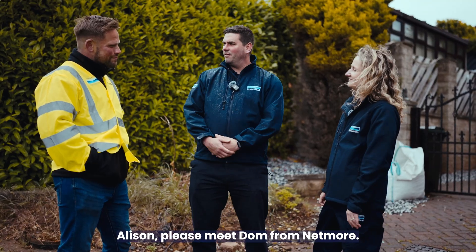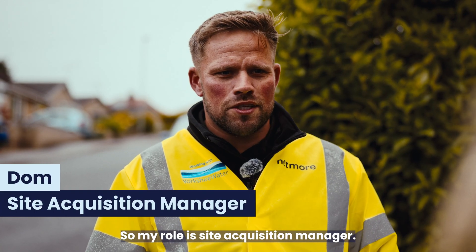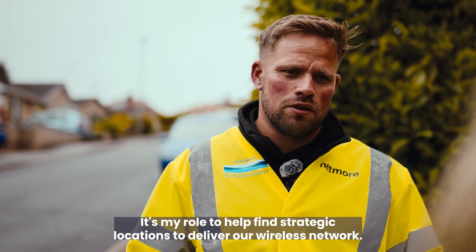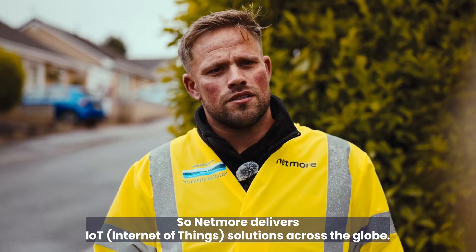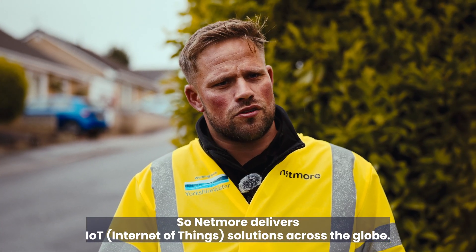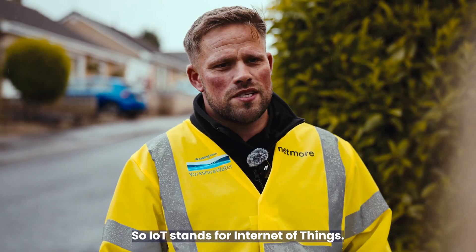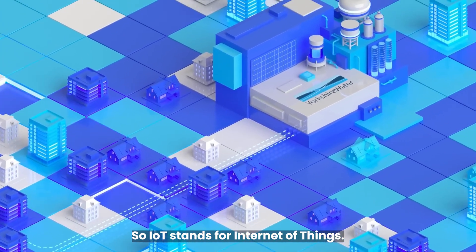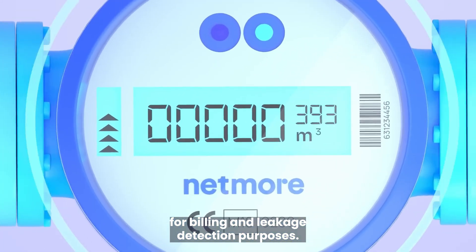Please meet Dom from Netmore. So what do you do at Netmore? My role is acquisition manager — I help find strategic locations to deliver our wireless network. What's Netmore's role in the smart meter programme? Netmore delivers IoT solutions across the globe. Our overall role in the project is project management and coordination. What is IoT? IoT stands for Internet of Things. An example of that is a water meter communicating over our network for billing and leakage detection purposes.